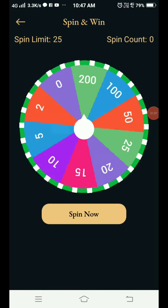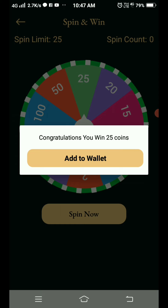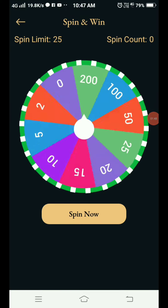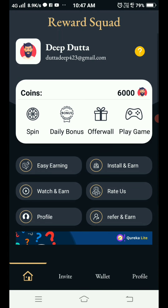You can see the spin wheel in front of you. We have 25 coins on this spin. You can see the coins getting up to 50 coins, and the coins are getting better. There is also an easy earning option.